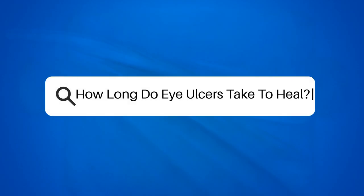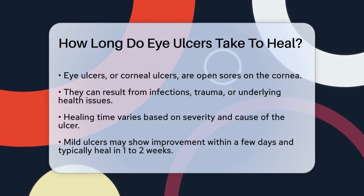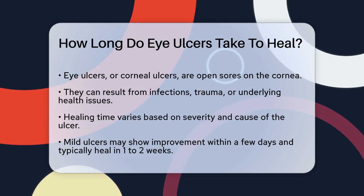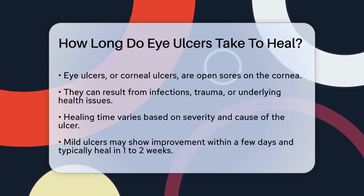How long do eye ulcers take to heal? If you or someone you know is dealing with the pain and discomfort of an eye ulcer, one of the most pressing questions is how long it will take to heal. Let's break down the healing process to give you a clear understanding of what to expect.